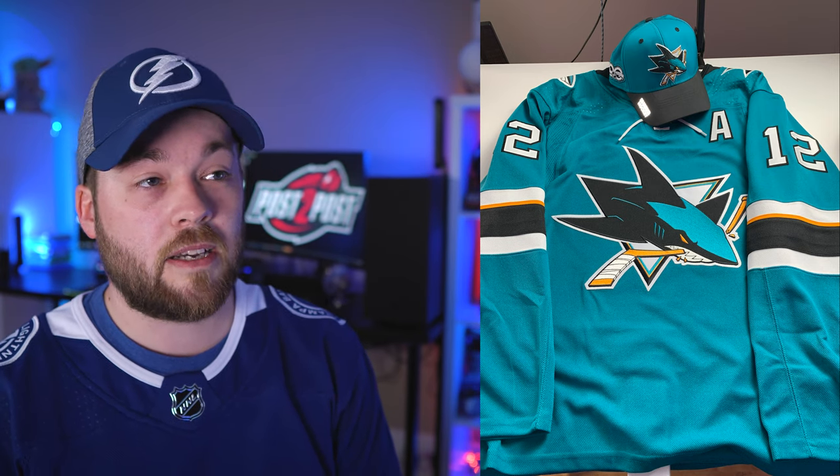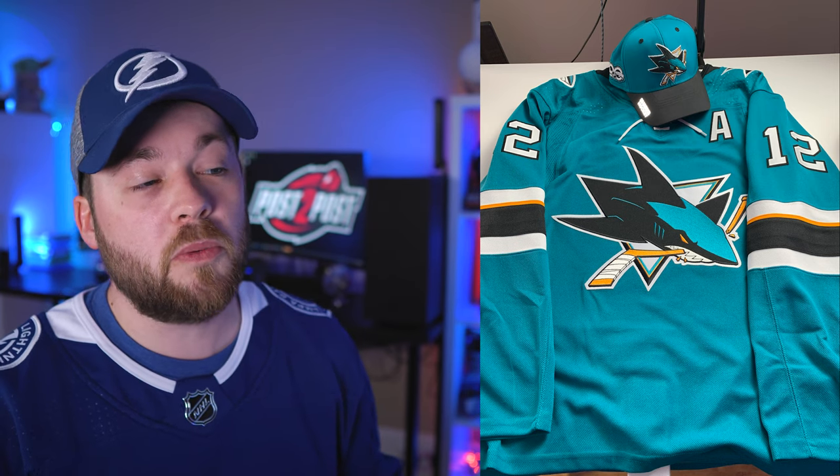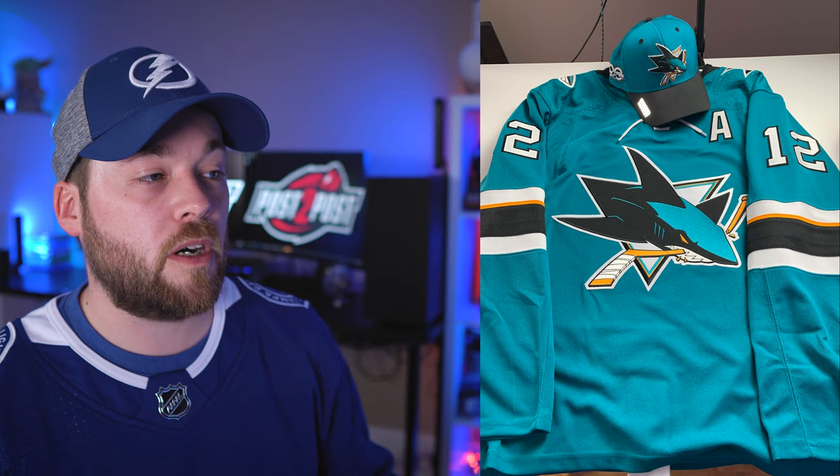Number 19: the San Jose Sharks. That hat was sent in by Nick. I previously had a Reebok Sharks jersey that I gave away as a prize, and up until recently didn't have anything to match with this hat. I got this jersey hand-stitched from Cool Hockey and it matches quite perfectly — definitely one of my favorite combos.